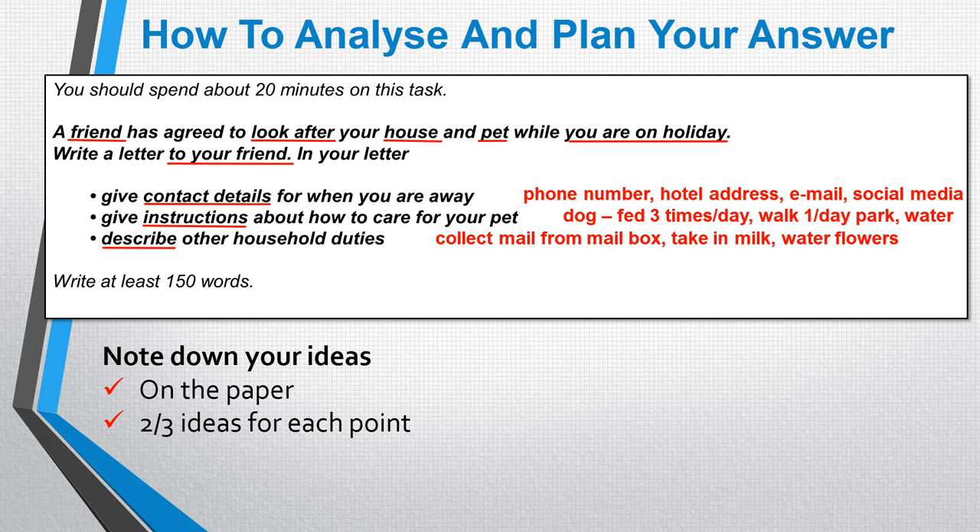For the third bullet point, we need to describe other household duties. Again, I'll take ideas from my real life. We've asked people in the past to collect mail from our mailbox so it doesn't build up. We have asked neighbours to take in the milk — we have a milkman who delivers milk, so we can't have that left outside. And we also have a lot of flowers in our garden, so it's nice if somebody can water those. All of those ideas — very simple, taken from my real life — are written down next to the bullet points so I don't have to think of them again when I come to write that paragraph.